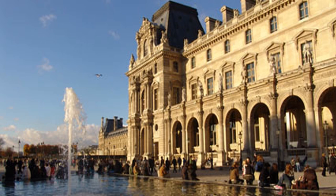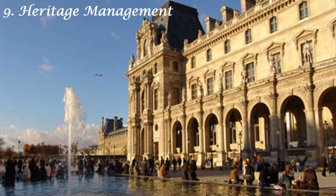Welcome dear students to our History class of Standard 10th. Today we will continue with our lesson on Heritage Management.